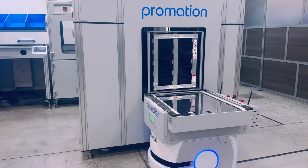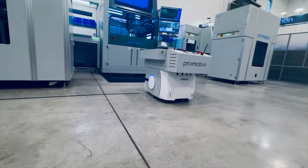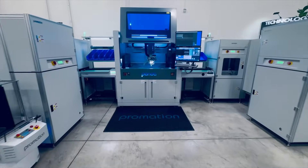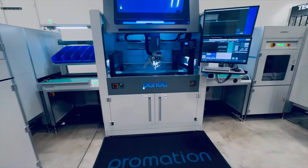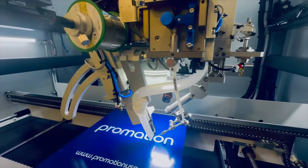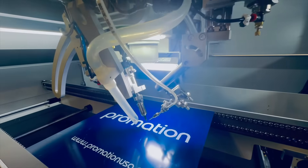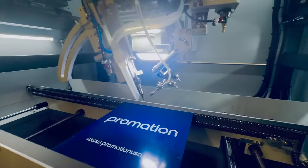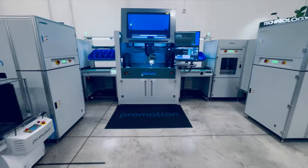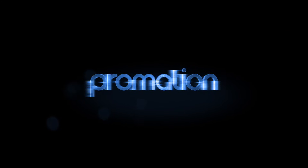Resulting in optimum soldering results and safe product transport. By embracing and deploying AMR technology, factories can ensure a safer work environment, minimizing the risk of accidents and reducing the incidence of human-induced errors. To explore our technology in further detail, contact us at www.promationusa.com — your trusted automation partner.